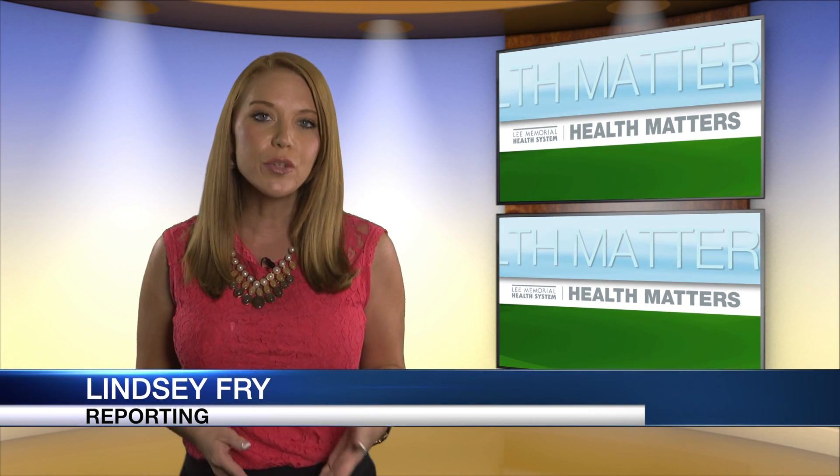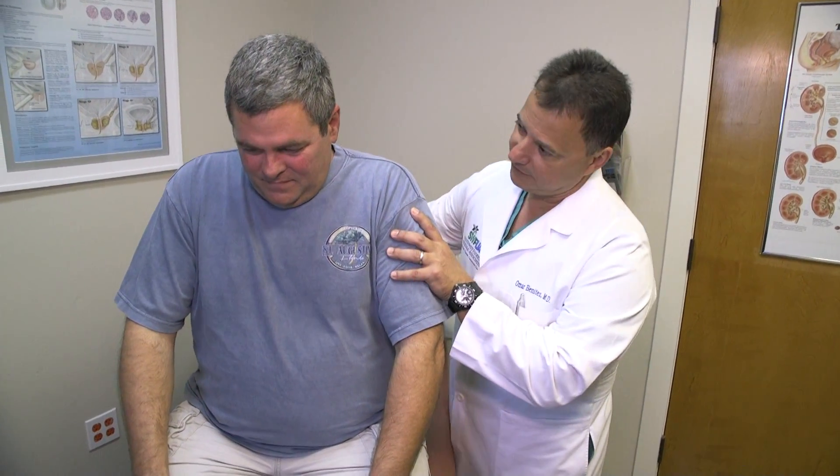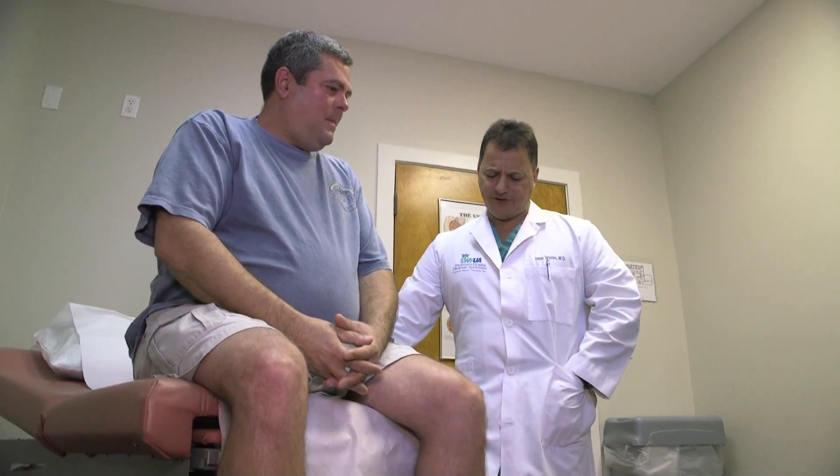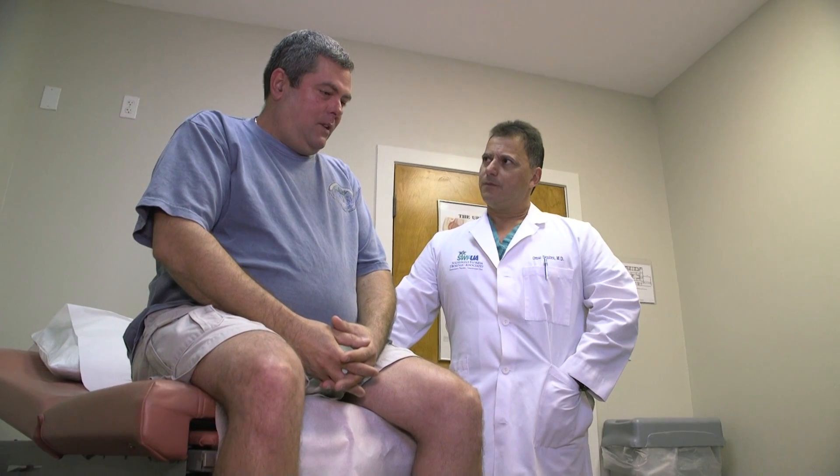Now for doctors, this is a common procedure, but they say it all depends on the patient, the size of the tumor and its location, as well as the physician's skill. The benefit of doing it this way is really a shorter length of hospital stay, much less pain and a quicker recovery. It's a technique he says was first used at Lee Memorial Health System in 2010. This is just another option that we have to offer patients. For Lee Memorial Health System, I'm Lindsay Frye.